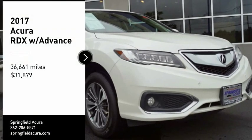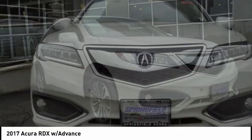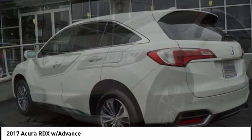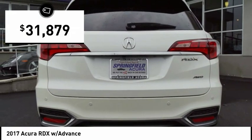Stop by and take a look at the 2017 RDX. Viewed as Acura's answer to BMW's sporty X3, the RDX offers a stylish interior, plenty of sport, and a nice amount of utility, and is priced below $35,000.